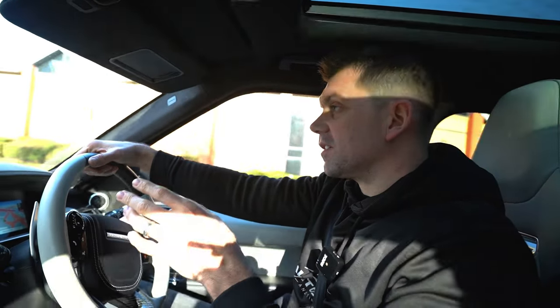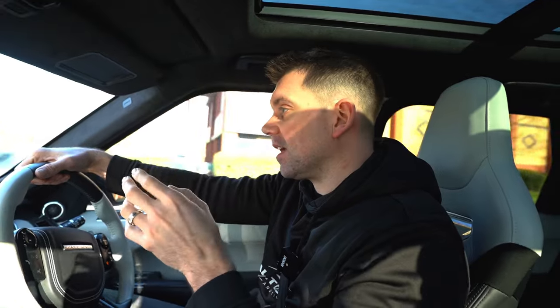With touchless, technically nothing's touching the car, so there should be no way the wrap or the paint can get damaged. We'll head over, find out how much it costs, find out exactly how it works, and if we're happy we'll put the SVR through it. I want to mention I've got no affiliation with this car wash whatsoever — if it's good I'll tell you, and if it's bad I'll also tell you.